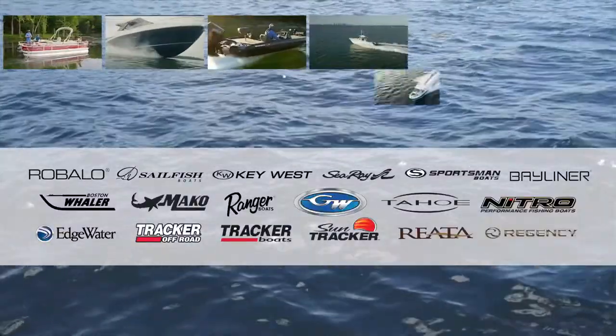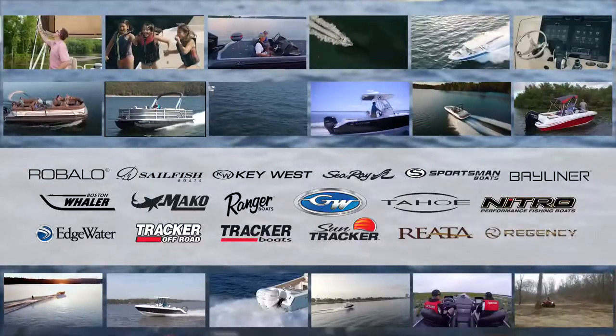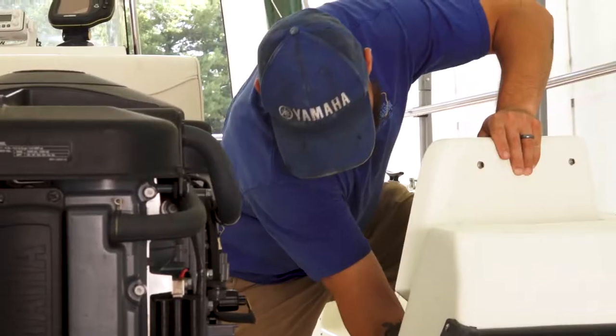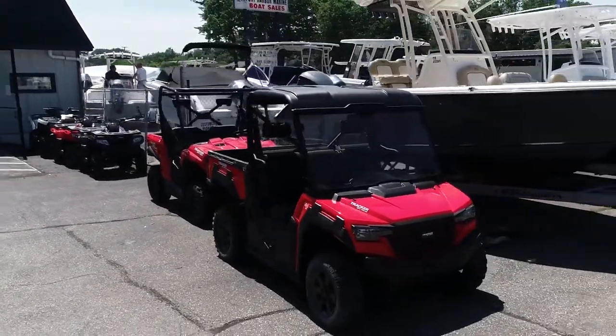We sell mostly center consoles from this store, but we also carry a lot of dual consoles, bowriders, and pontoons. We're a full service dealership, so we service Mercury and Yamaha, as well as all the boat brands that we sell. We recently started selling Tracker off-road.